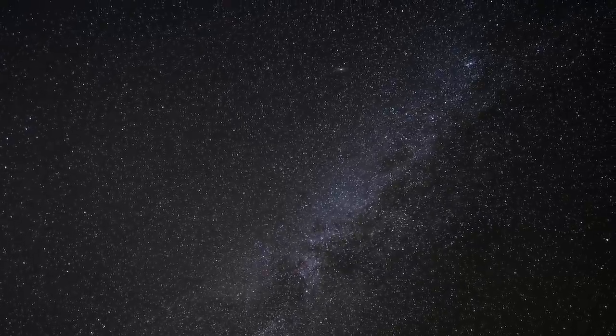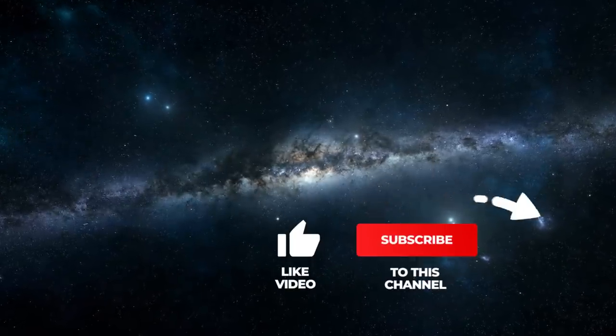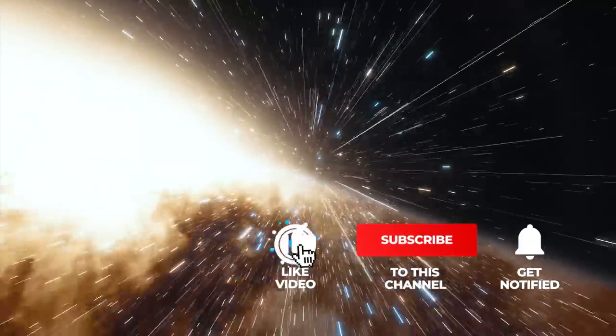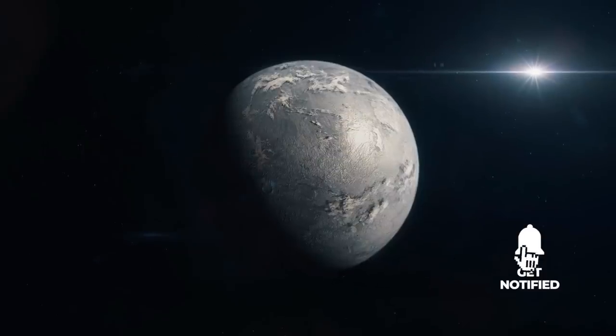Want to learn more about the most exciting celestial bodies in the Universe? Then remember to subscribe to Simply Space to stay up to date. If you enjoy the content of our videos, we'd love for you to give them a thumbs up.